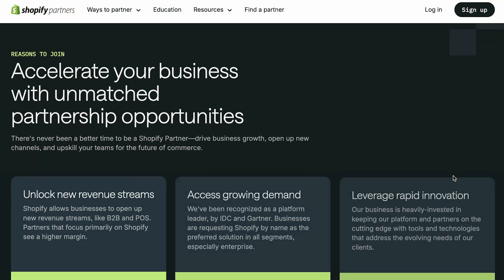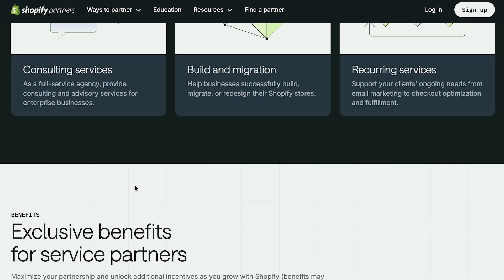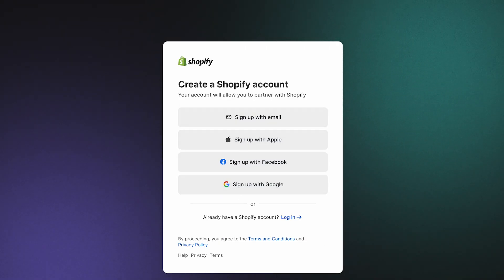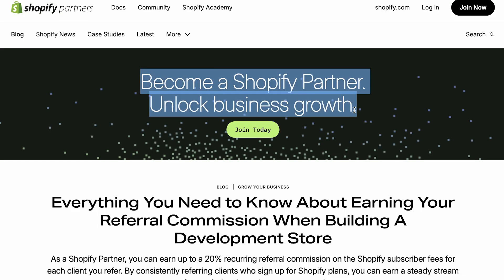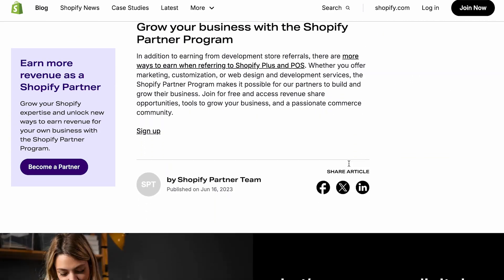One common question I get is whether I design on my own platform. I actually set up a Shopify partner account, which I'd recommend, because you don't have to pay for Shopify — you just become a partner, build the website on a temporary domain, and transfer it to your client's Shopify account when the time comes. You can also get pretty amazing compensation when you refer a Shopify client to their POS system — I believe you can get $600 to $800 for referring a client, so I always recommend setting up a Shopify partner account and referring your client to get those benefits.